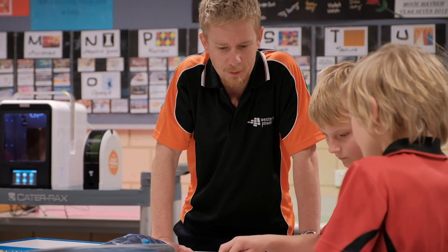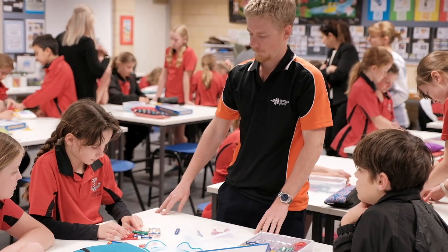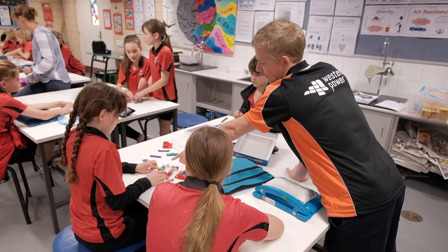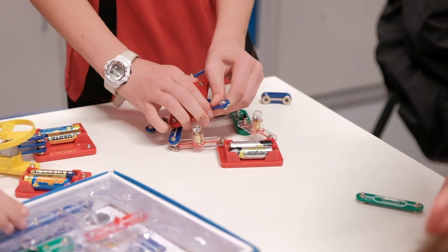Today I think we're looking at series and parallel circuits. We get the kids to build series and parallel circuits and see the effect of putting a switch in there — what will turn off, what will turn on, what will stay on. And just how Western Power's a parallel network versus a series network.